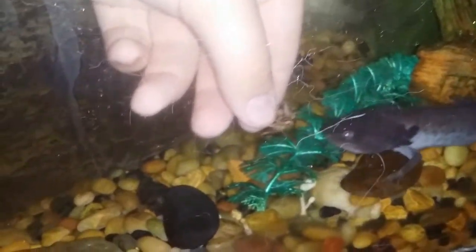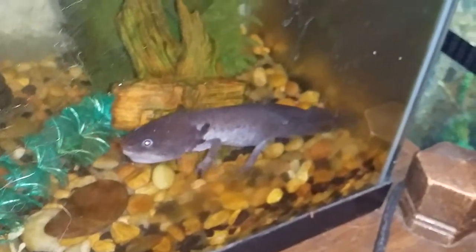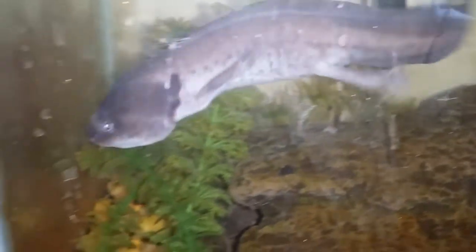Let's see if we can feed him another one from right here. There we go. We'll leave him to his devices. I want to show y'all something really quick.